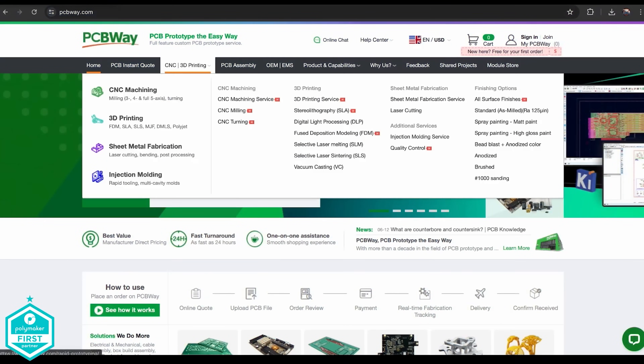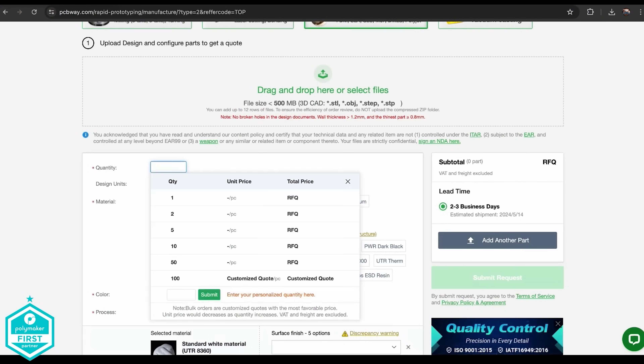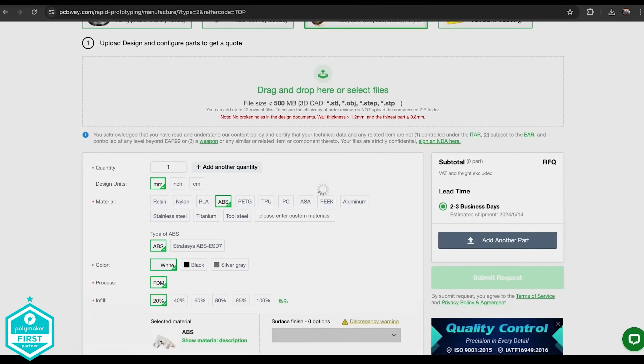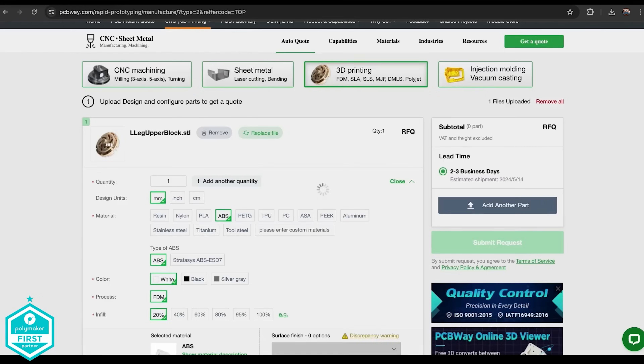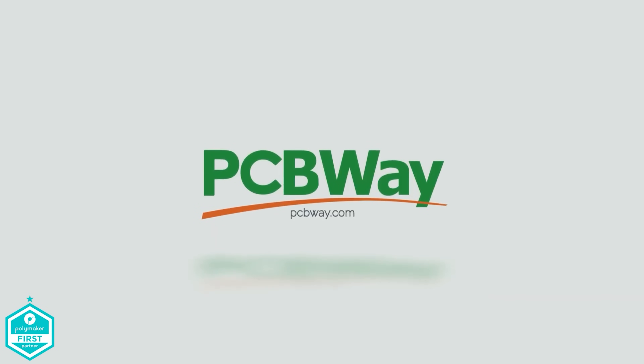Today's video is also sponsored by PCBWay.com. From schematics to reality, PCBWay.com is your one-stop solution for PCB manufacturing and also 3D printing. Their website is simple — just upload your .stl file, select your material, and the price is generated and you click order. Thank you to PCBWay.com for being part of this video.